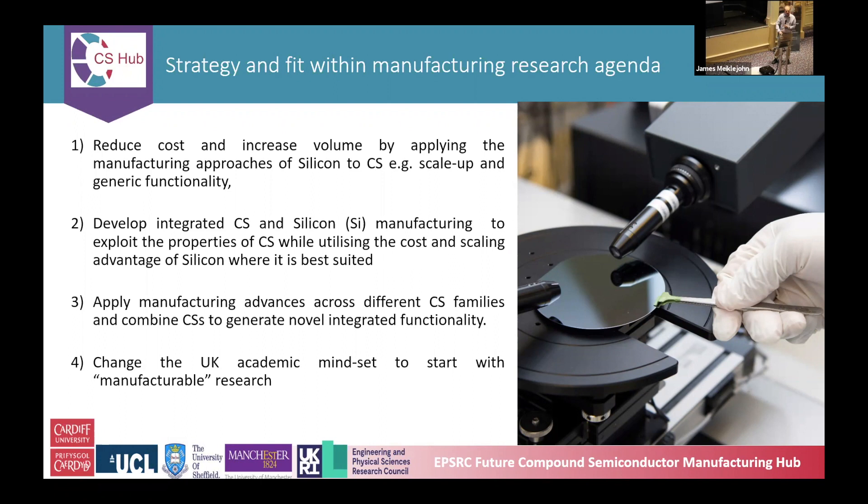We want to change the UK academic mindset — that's us old people — and we need to change the way they think, which is pretty tough to do. That's why we want all the CDT students coming through with this new way of thinking about the manufacturability of research right from the start.